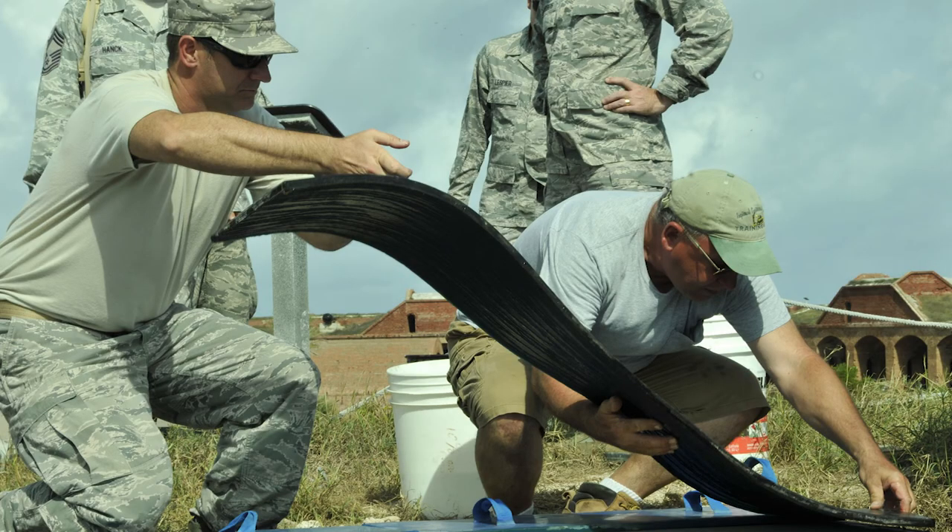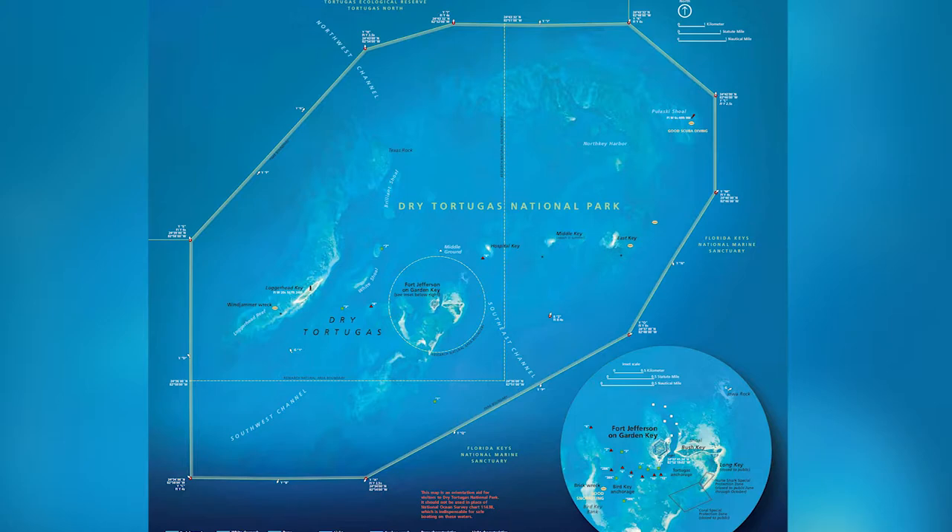In the 1930s, public support for the preservation of the fort caught the attention of President Franklin Roosevelt, who created Fort Jefferson National Monument in 1935. An expansion of the monument in 1983 led to its eventual upgrade to national park status in 1992.